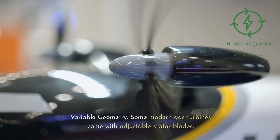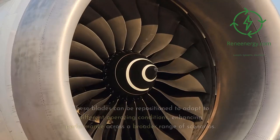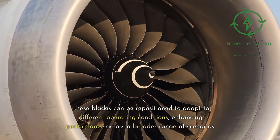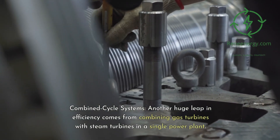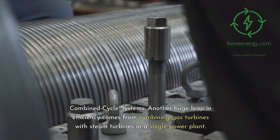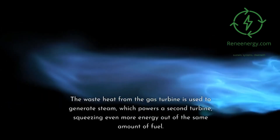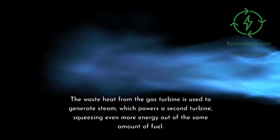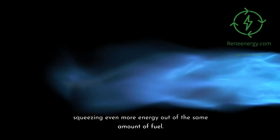Variable geometry — some modern gas turbines come with adjustable stator blades. These blades can be repositioned to adapt to different operating conditions, enhancing performance across a broader range of scenarios. Combined cycle systems — another huge leap in efficiency comes from combining gas turbines with steam turbines in a single power plant. The waste heat from the gas turbine is used to generate steam, which powers a second turbine, squeezing even more energy out of the same amount of fuel.